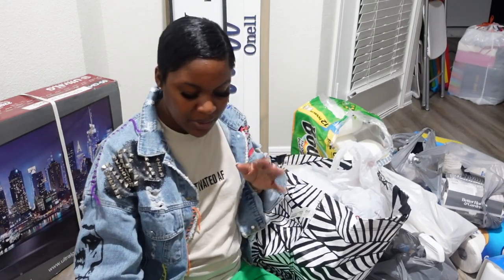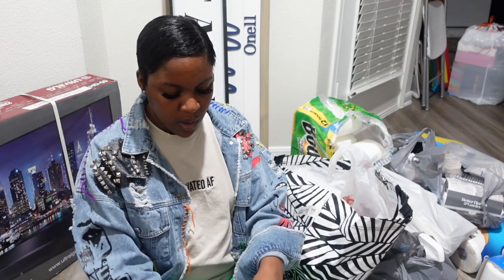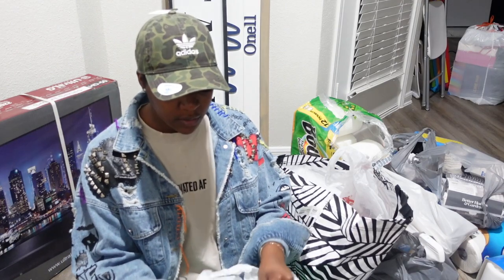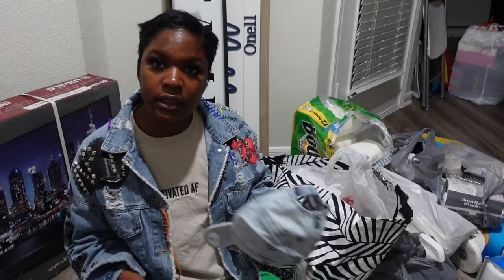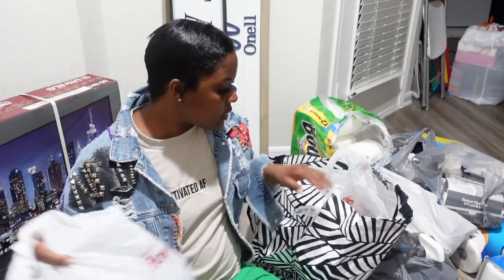After Ikea, I went to HomeGoods. I didn't really find anything in home decor, but I got some hats. I've been into hats ever since I cut my hair. I got this Adidas hat and this camo one — they were both $14.99. The original price was $30 so they were half price.